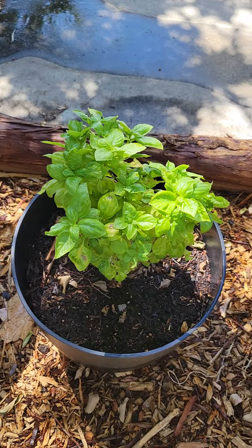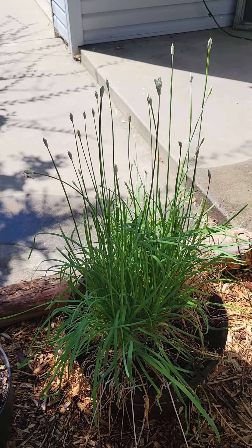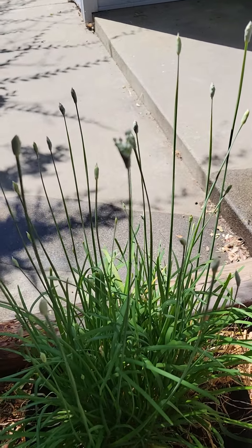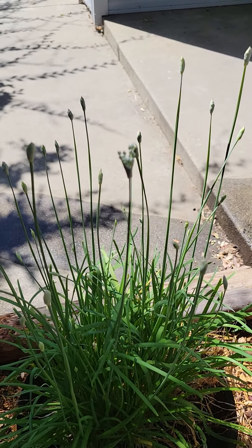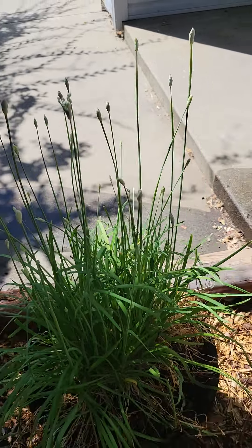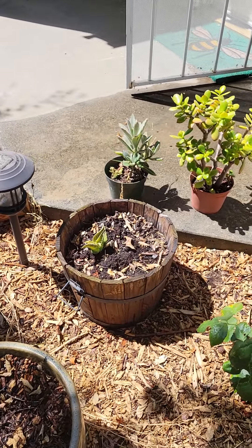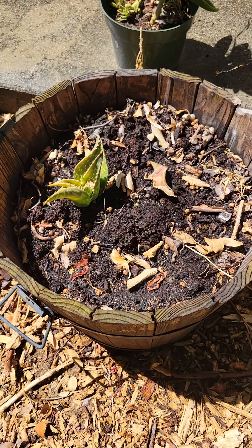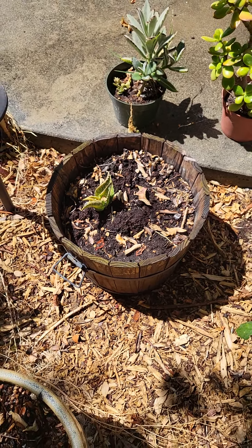Here's my thyme and some basil. Here are my garlic chives and they're actually starting to flower, which is fun. I'm also trying to propagate some more aloes so that I can maybe start doing a Saturday pop-up type thing where I sell them.